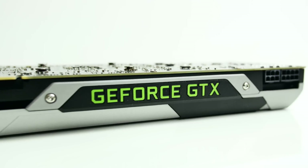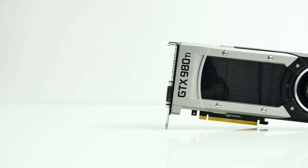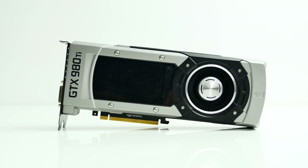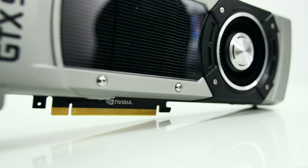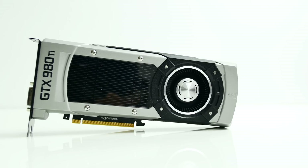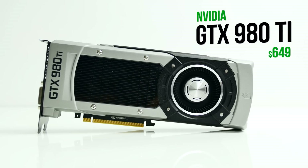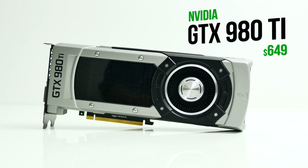Hello everyone, this is Dmitry with Herakonux. The new flagship GPU from NVIDIA, the GTX 980 Ti, has just hit the market. It's an exciting direction for enthusiast gamers who want the best performance, especially since the 980 Ti is basically neck-to-neck with the Titan X, but released at $649, so the value proposition is there compared to the $1000 Titan X.